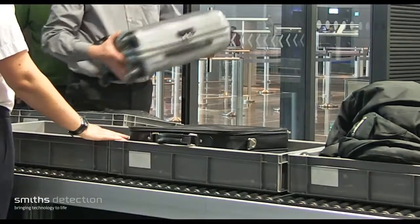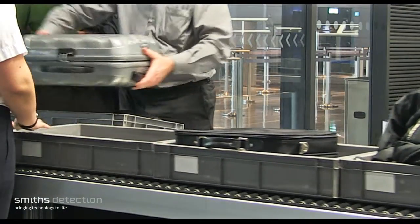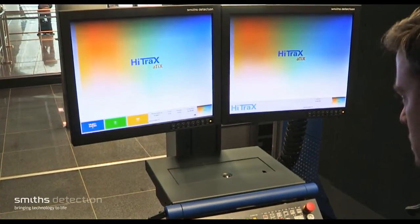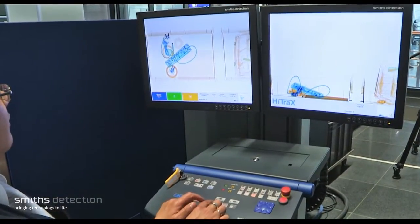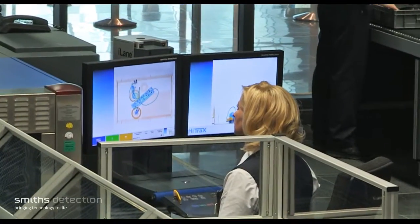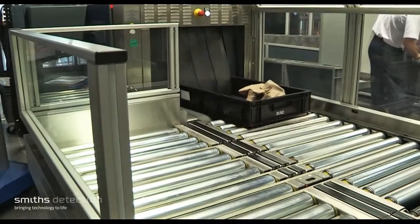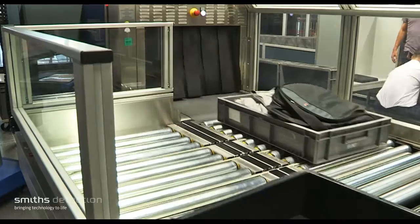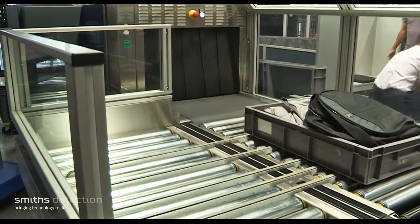Key benefits include automatic detection of explosives in carry-on baggage, two high-resolution and detailed views — dual view. Can accurately analyse ZEF and density using independent views. The system is fully integratable into networks for system management, archiving, image distribution and TIP functionalities.